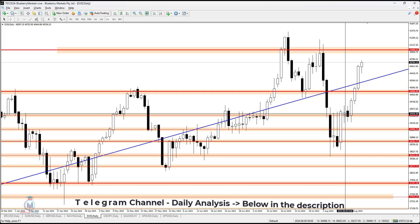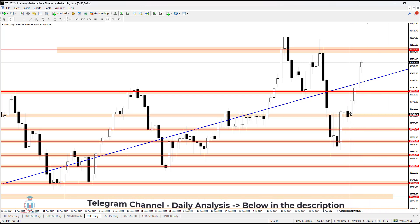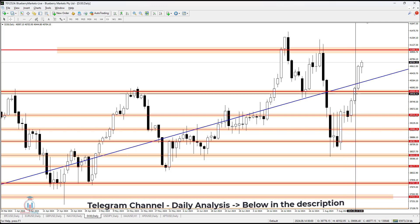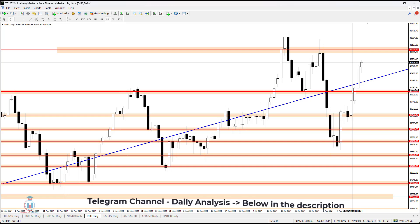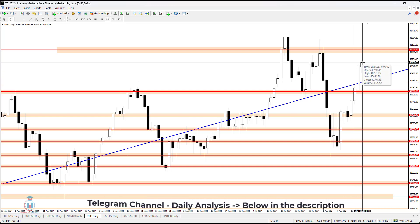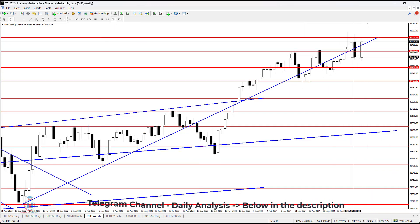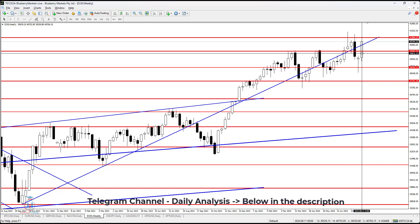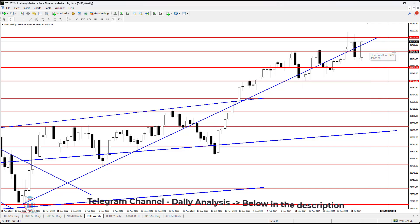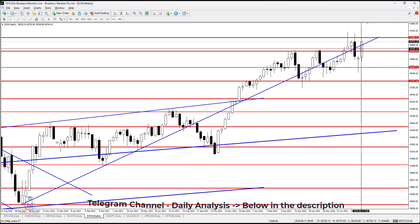US30 this week started to rise in value from $39,425 at support level, and the price continued to rise and form a bullish breakout at $40,000 on Wednesday. The price continued to rise on Thursday and Friday, making it a pretty strong bullish momentum this week. The previous week closed with a bullish pin bar, followed by a strong bullish candle forming a breakout above $40,000, which is great information for the bulls.